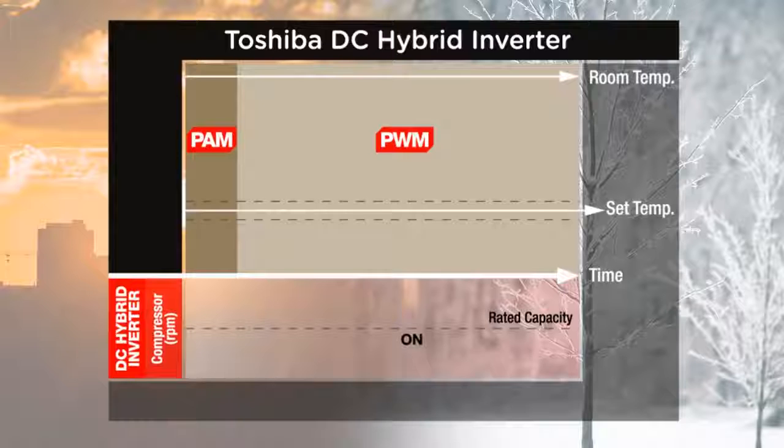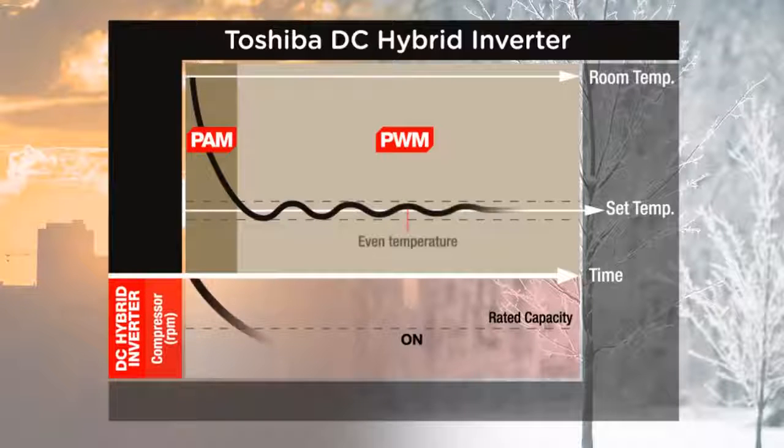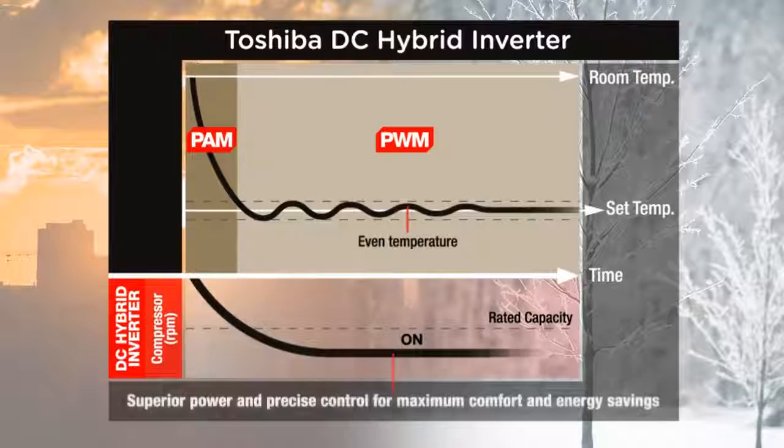Once optimum temperature is achieved, the pulse width modulation mode takes over, balancing the inverter compressor rotation. PWM maintains your desired temperature setting while providing high energy efficiency.